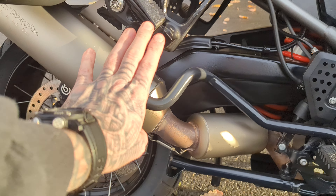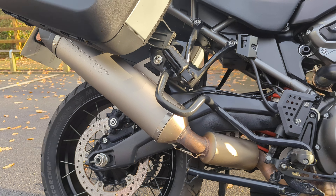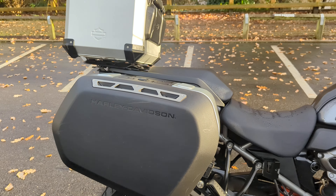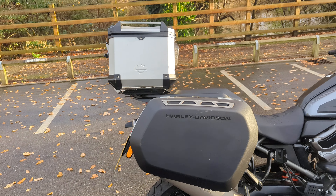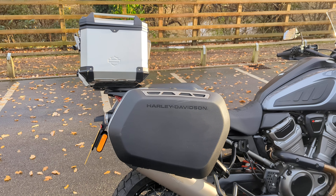This bar here doesn't protect the exhaust because the exhaust is a Screaming Eagle slip-on, which does sound lovely — I will show you that in one second. It also comes with full luggage. As you can see, there are two different types of luggage: the panniers are the sport style and the top box is the adventure style.